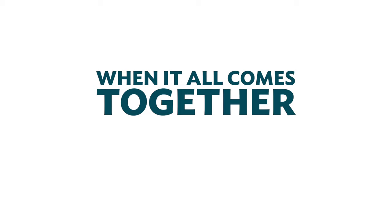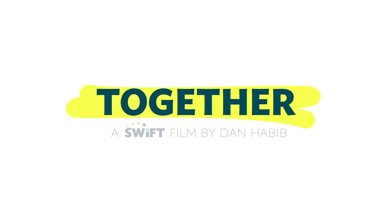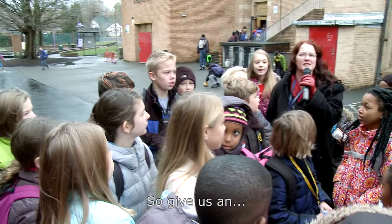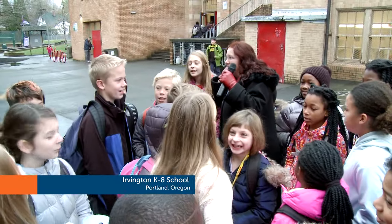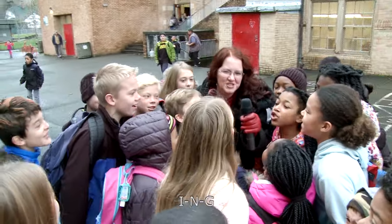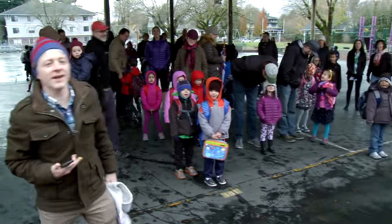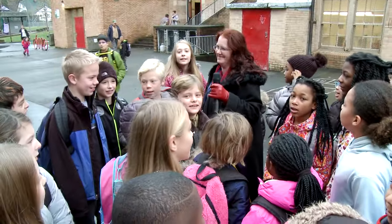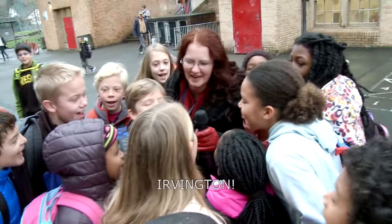When it all comes together — a SWIFT film by Dan Habib. Let's kick off this beautiful day with our Irvington cheer: I-R-B! I-N-G! T-O-N! Irvington!